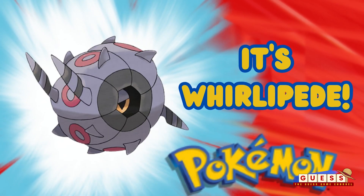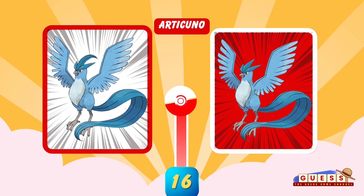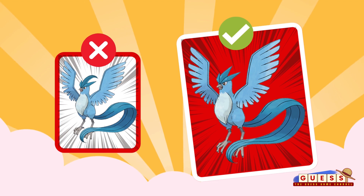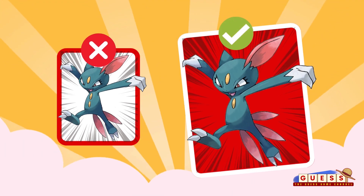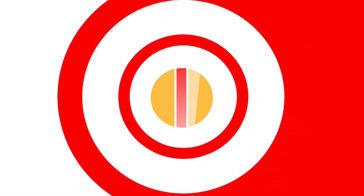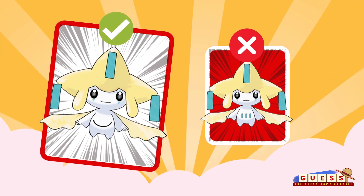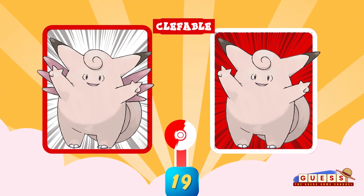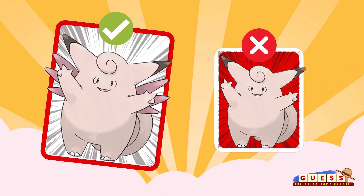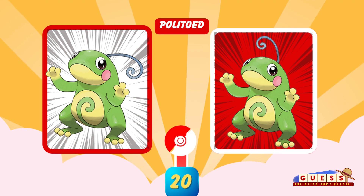You have three, two, and one. Did you guess it? You can see it. Question number 20. Good job for making it this far.